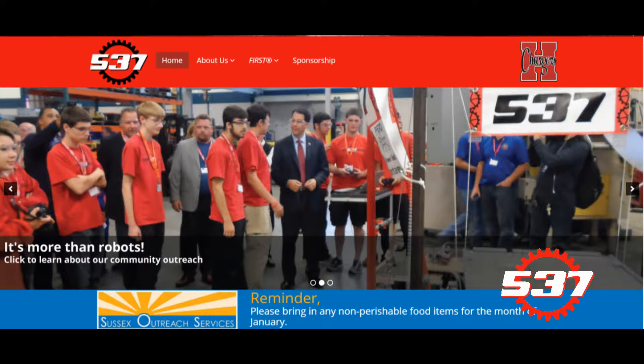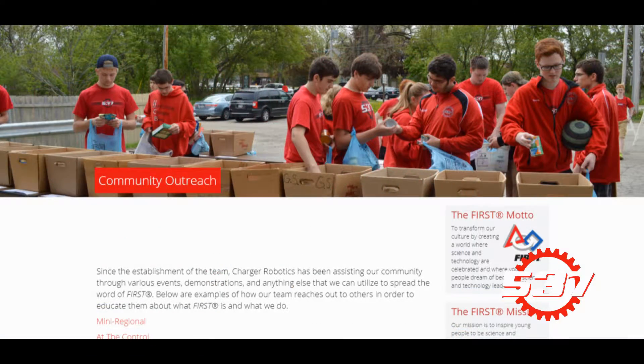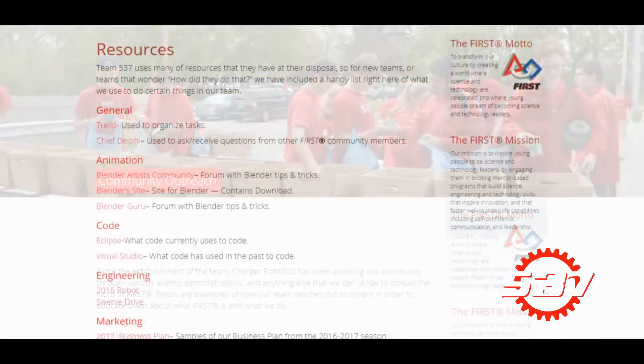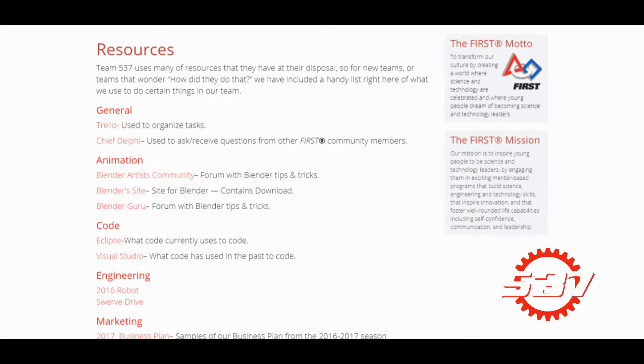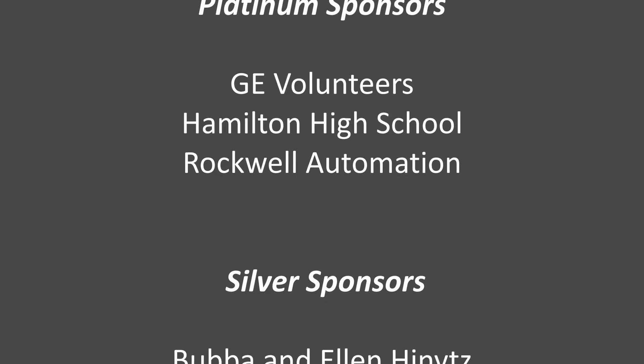If you would like to learn more about Charger Robotics and FIRST Robotics competition, visit team537.org. There you can see the build season, check updates, check out our social media feeds, see what we do in our community, and discover many other resources. For all this and more, visit team537.org. Thank you for joining us for the Charger Robotics Robo Recap.